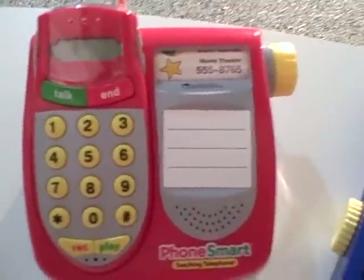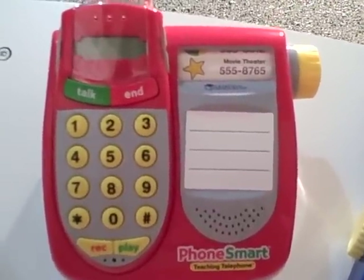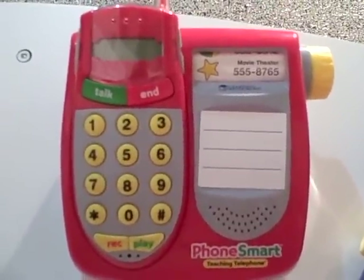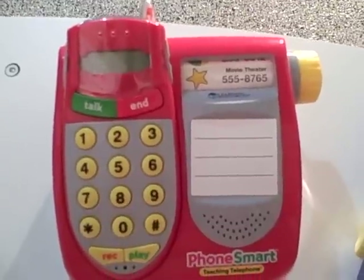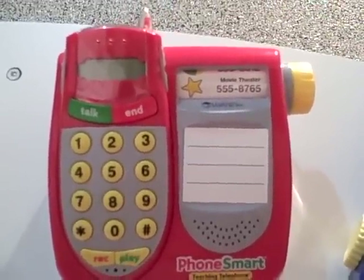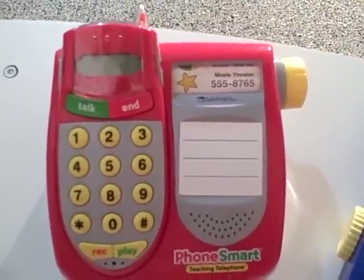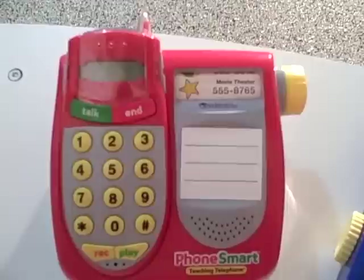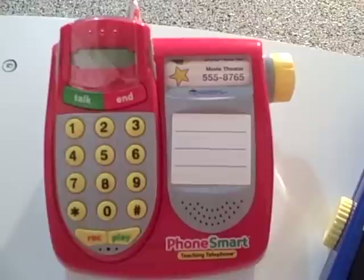As you can see, this phone has endless possibilities. I just pre-program whatever number I want to go with my Dramatic Play theme — a pizza shop, bakery, vet clinic, doctor's office — everything is programmed in there. I display the number for the children so they can see it, and as you saw, the phone repeats back the numbers as the children push them. This is great practice for number recognition, learning your phone number, and speaking into the phone promotes oral language. Overall, I say this is a must-have for any dramatic play center.